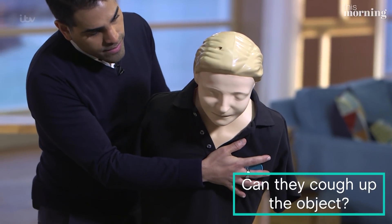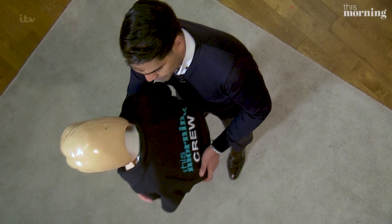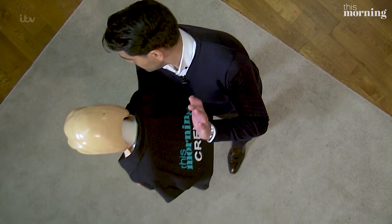If an adult or an older child is choking, this is what you have to do. If they are able to cough themselves, encourage them to do so. If they are unable to cough effectively, then start by giving five back blows.